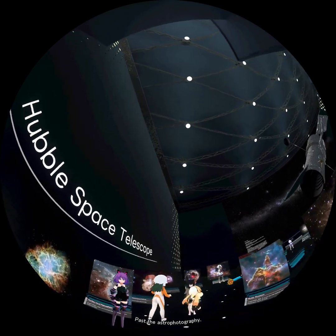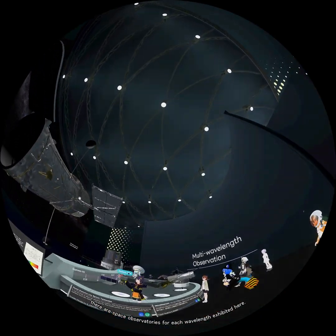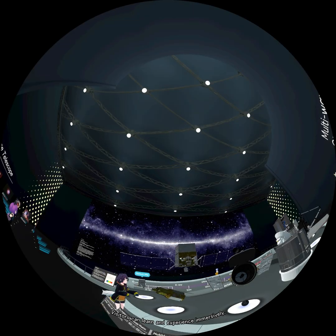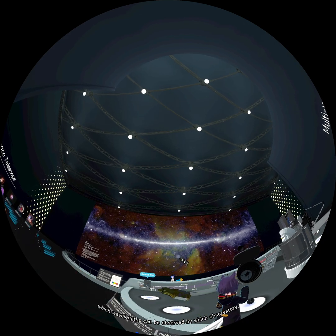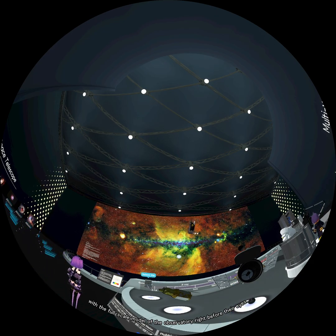The fourth exhibit room is about space observation. Past the astrophotography, there are space observatories for each wavelength exhibited here. Visitors can learn and experience immersively which wavelength can be observed by which observatory, with the full-scale model of the observatory right before their eyes.